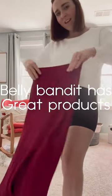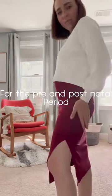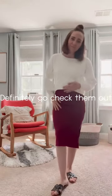Belly Bandit has great products for the prenatal stage, but also the postnatal stage. Definitely go check out their website — they have so many good items.